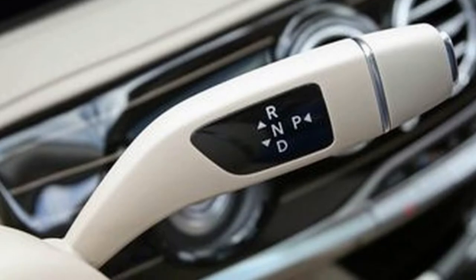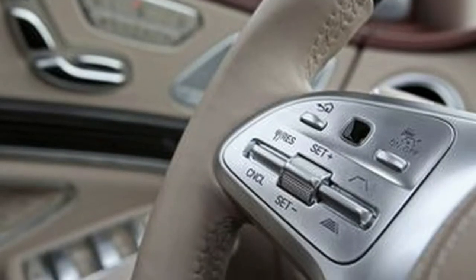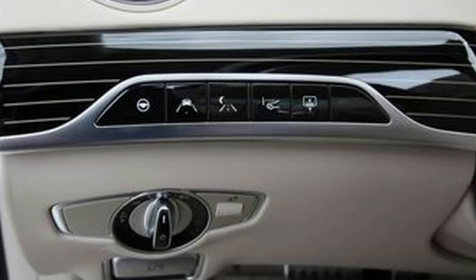A new optional active suspension allows the S-Class to lean up to 2.7 degrees in a turn to help minimize passenger discomfort. Inside, occupants are treated to a new feature Mercedes-Benz calls Energizing Comfort, which is meant to rejuvenate occupants by engaging all five of their senses.